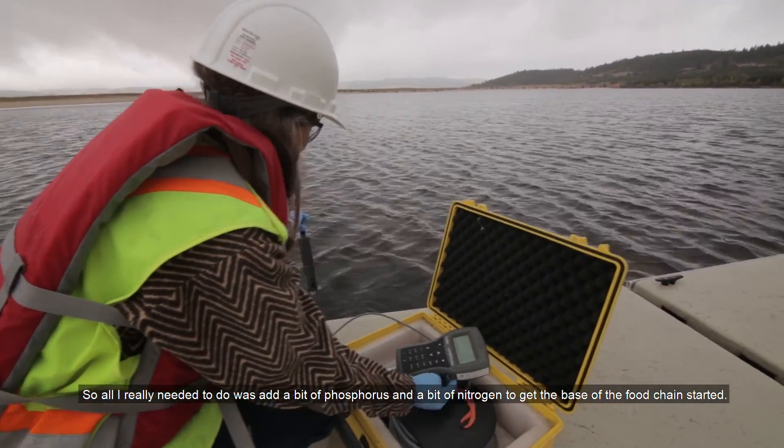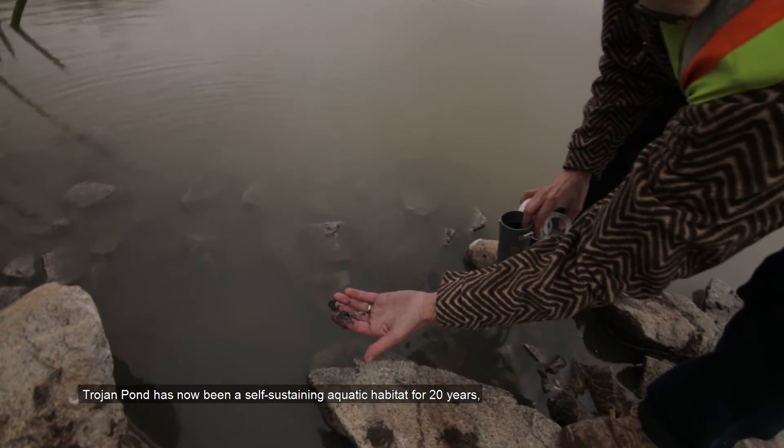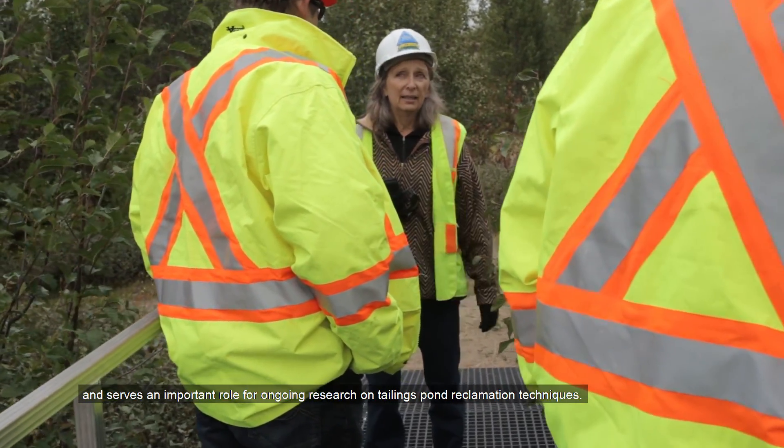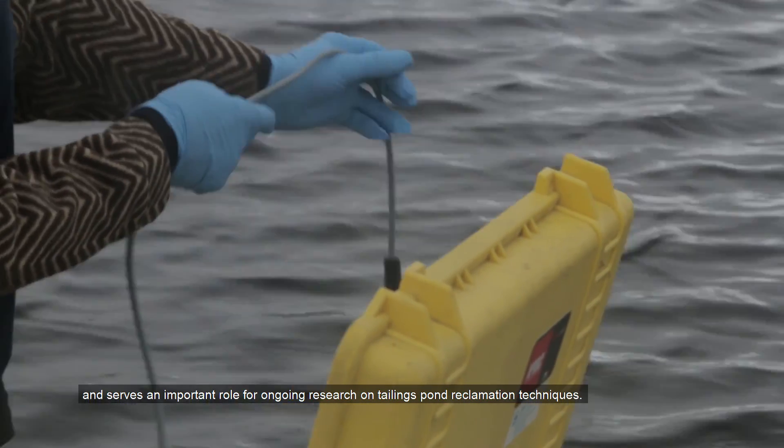Trojan Pond has now been a self-sustaining aquatic habitat for 20 years and serves an important role for ongoing research on tailings pond reclamation techniques.